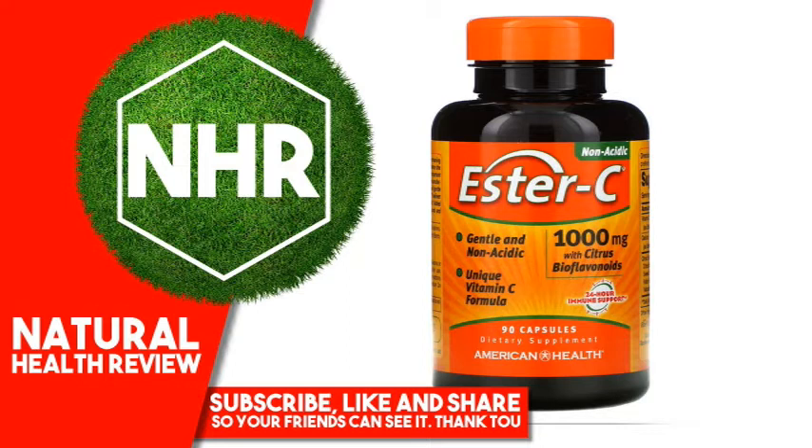Warnings: If you are pregnant, nursing, or taking any medications, consult your doctor before use. Discontinue use and consult your doctor if any adverse reactions occur. Keep out of reach of children. Store at room temperature. Do not use if seal undercap is broken or missing.